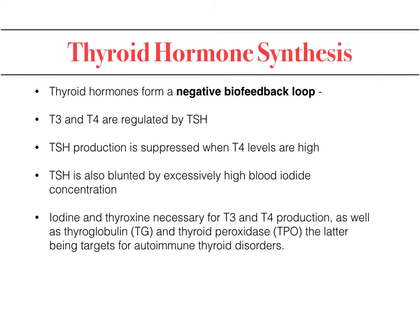The negative feedback involves T3 and T4 regulating TSH; TSH production is suppressed when T4 is high. TSH is also blunted with excessively high iodine concentration — too much iodine may drive up T3 and T4, which is what you want to avoid. Iodine and thyroid hormone are all targets for immune diseases, which we'll look at shortly.